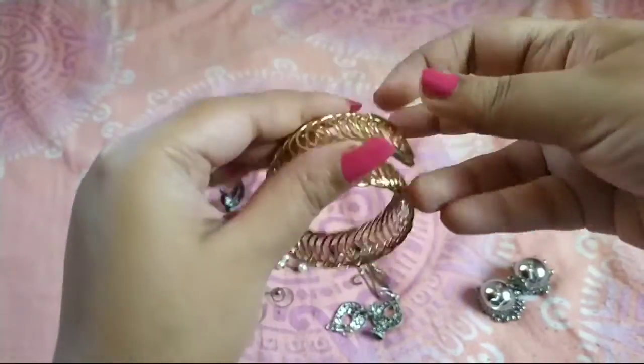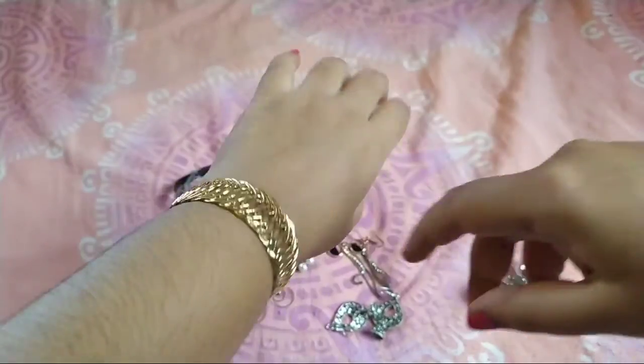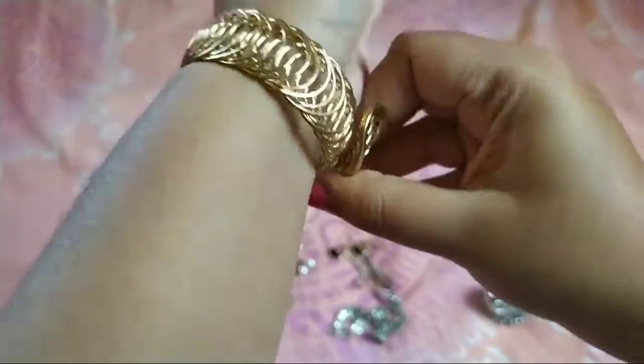This is the bracelet that I got — for 50 rupees, golden color. You just have to pull it up to fit it. It fits perfectly well and it looks very nice.